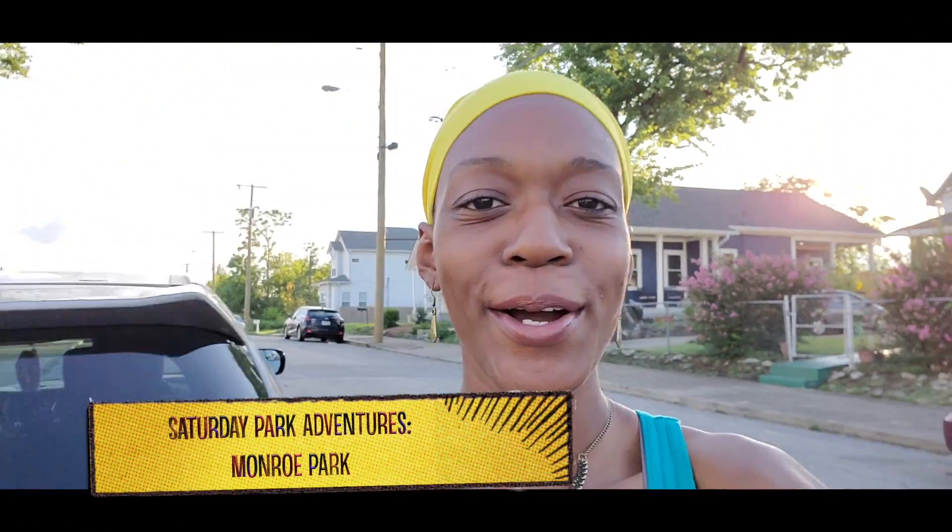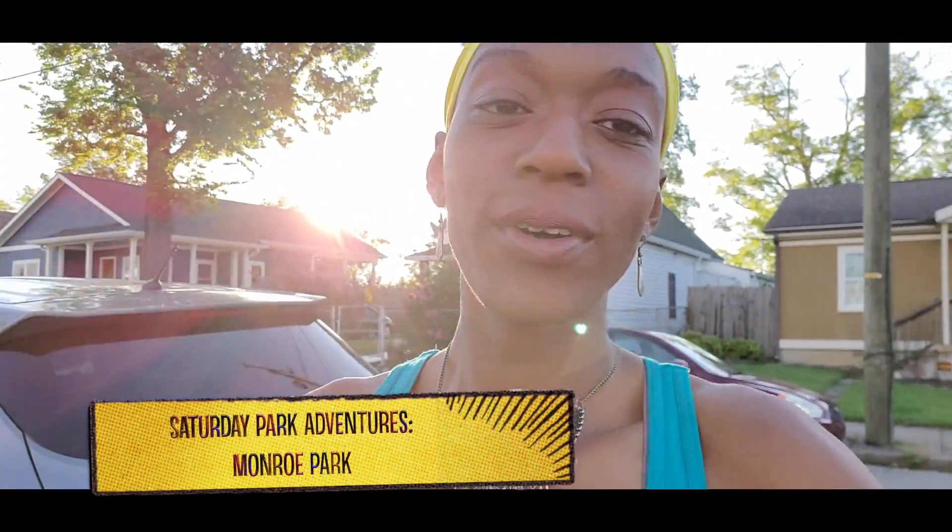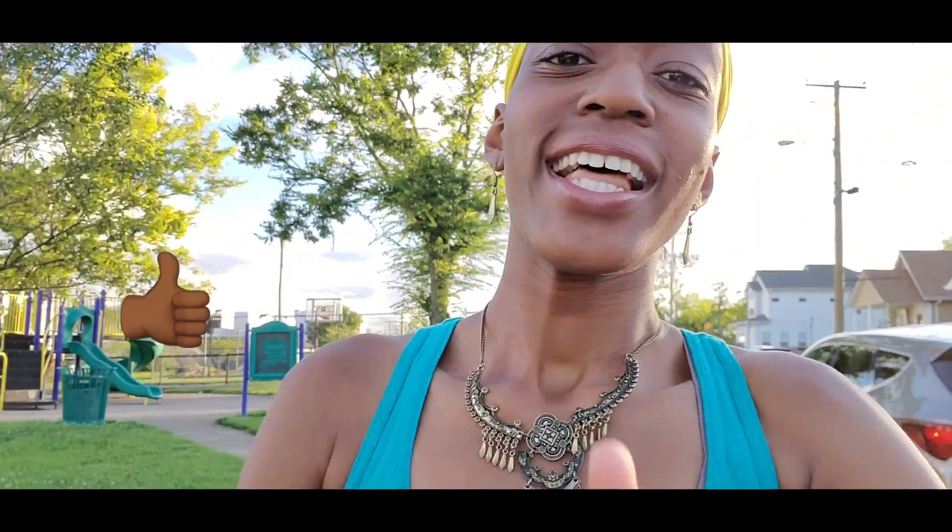What's up good people, you already know what I came to do — bring y'all on another one of my Saturday park adventures. Take this time now to like this video, hit that subscribe button, and tap that notification bell so that you don't miss any more of my future uploads. Check back here every week for a new one.